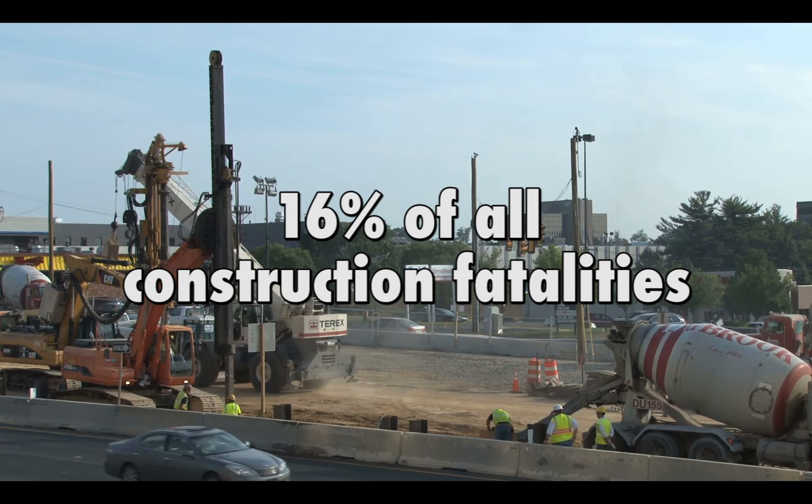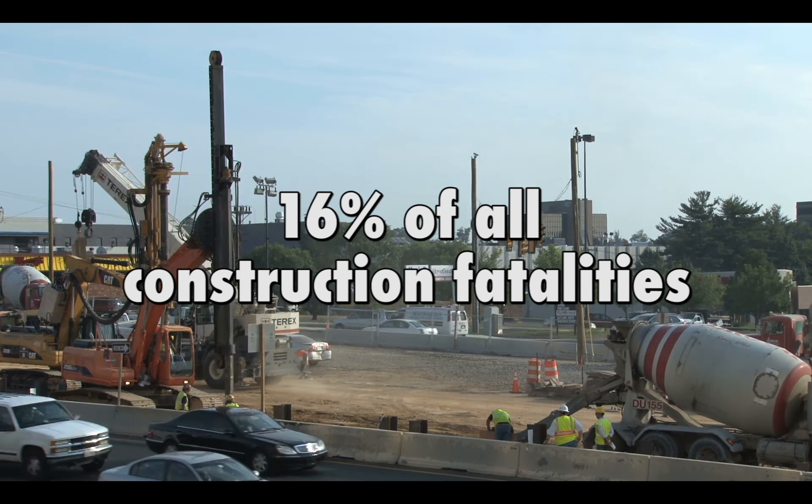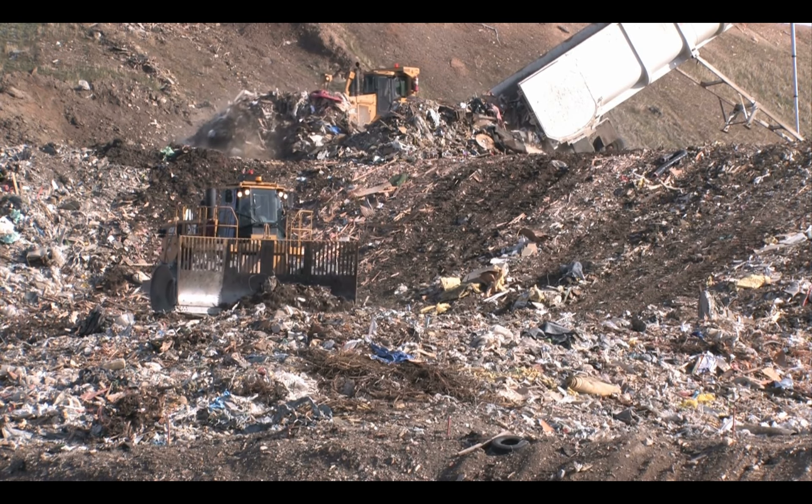Together, they account for more than 16% of all construction fatalities in 2015. Most struck-by hazards come from one of three categories: vehicles, falling or flying objects, and building masonry walls.